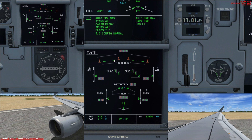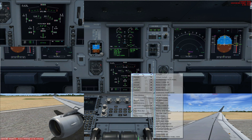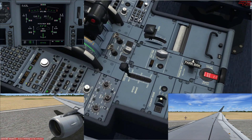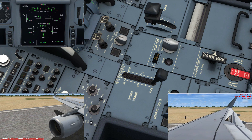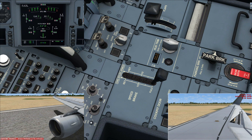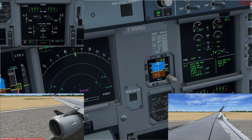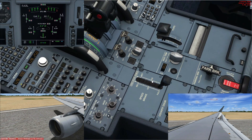Another example: on the speed brakes display, spoilers one and five are shown in amber, meaning when you deploy the spoilers, those two will not deploy. If we pull the speed brakes all the way to full, you'll see that only the middle spoilers — numbers two, three, and four — actually deploy. Spoilers one and five, shown in amber, never deploy. Each respective hydraulic pressurizes its own specific controls; spoilers one and five are pressurized by the green system, which is now off.